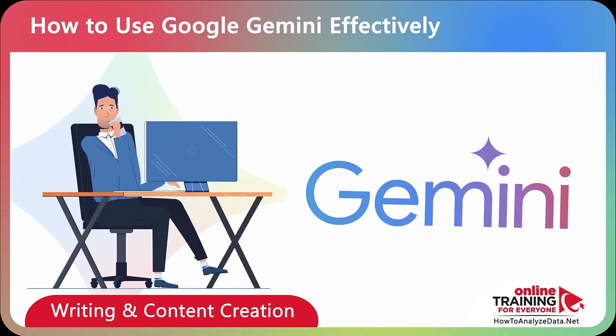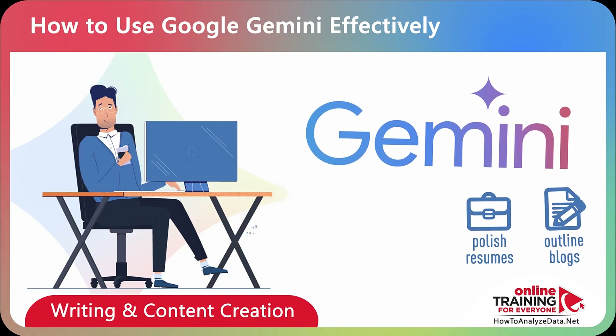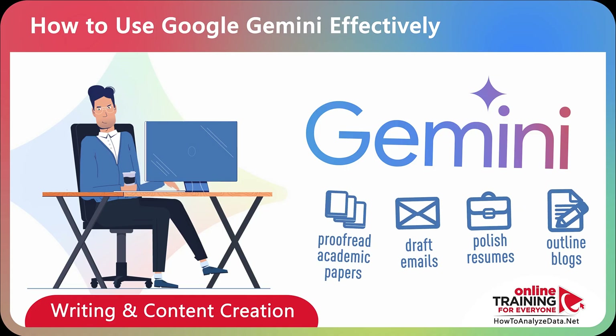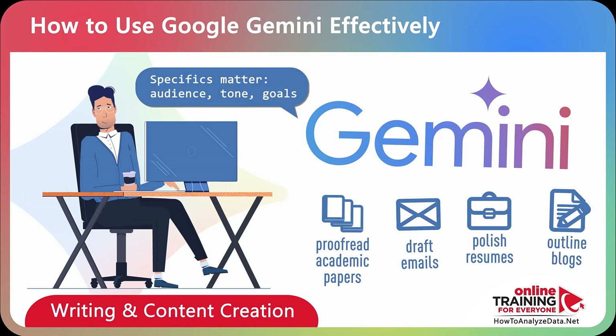Professionals often rely on Gemini as a writing partner. It can help outline blogs, polish resumes, draft emails, or proofread academic papers. The key is context — be specific about your audience, tone, and goals.